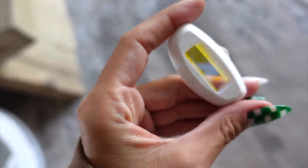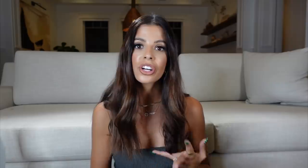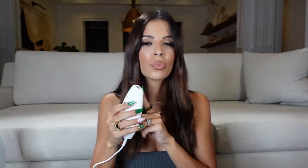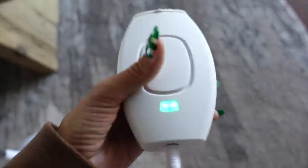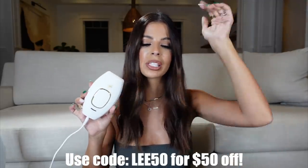It's recommended to use the hair removal attachment with legs shaved and exfoliated, with no lotions or moisturizers — just bare skin. In 12 weeks you'll see a visible reduction of hair growth. The age spot and skin rejuvenation attachment reduces sun spots, age spots, and hyperpigmentation, and helps improve skin color, texture, and collagen growth. Use it once a week and you'll see results after two to three treatments. Use my discount code LEE50 for fifty dollars off — link is in the description.